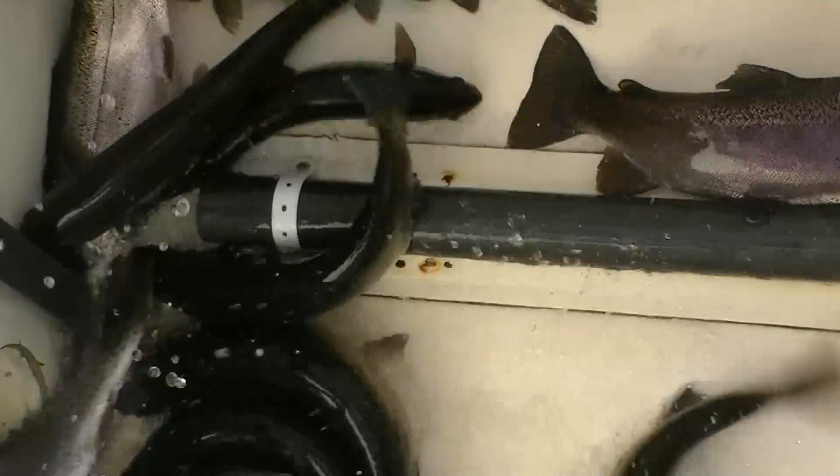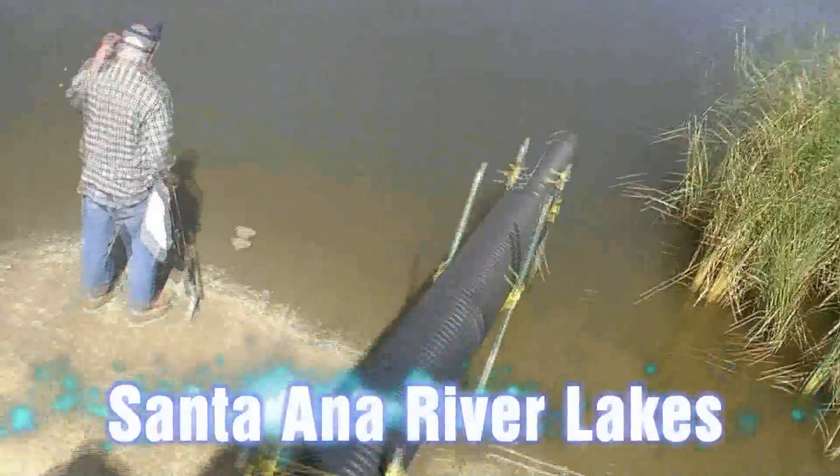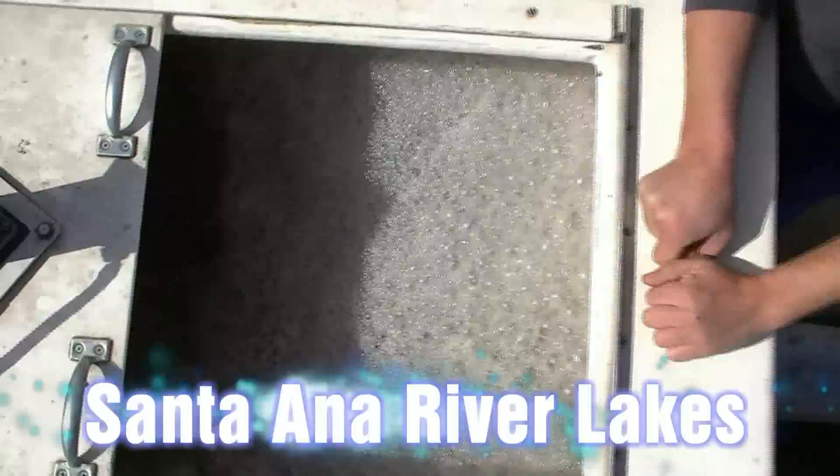A couple of good sized ones there. Now we're over at Chris's pond and we're going to go ahead and release all the rest of these.